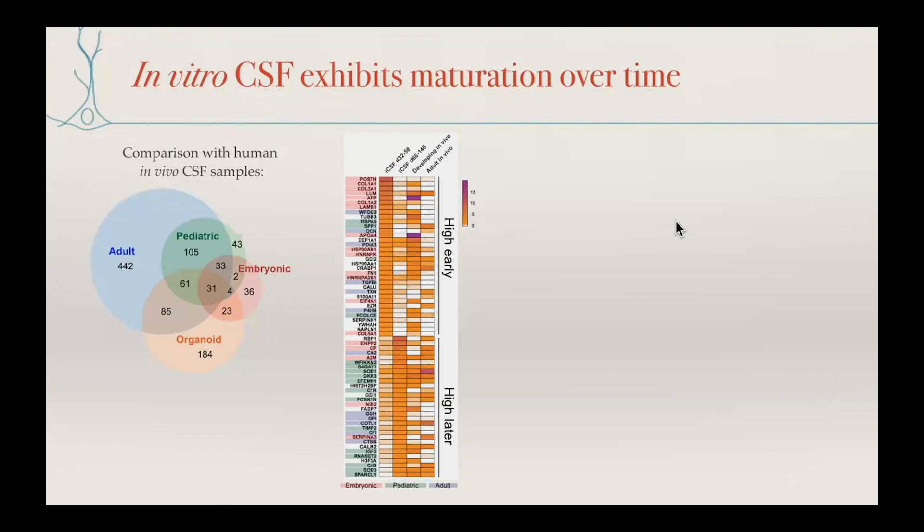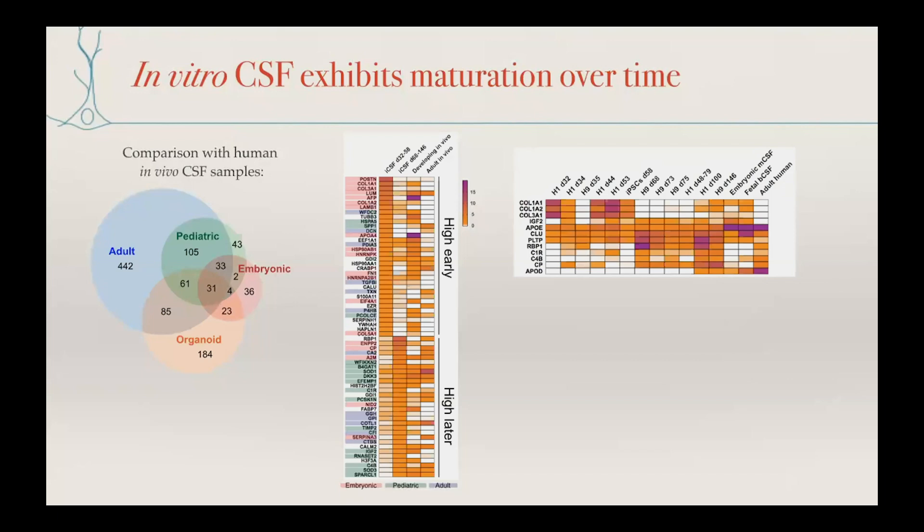If we separate our organoid samples into earlier and later time-point ranges, we see that earlier organoid samples have more representation of embryonic in vivo proteins, whereas samples from older organoids have more overlap with pediatric and even adult datasets — suggesting maturation of this fluid over time. Some factors changing over time include ECM components present early but not later, lipid-related factors like phospholipid transfer protein and ApoE coming on and increasing over time, and complement proteins also increasing over time.